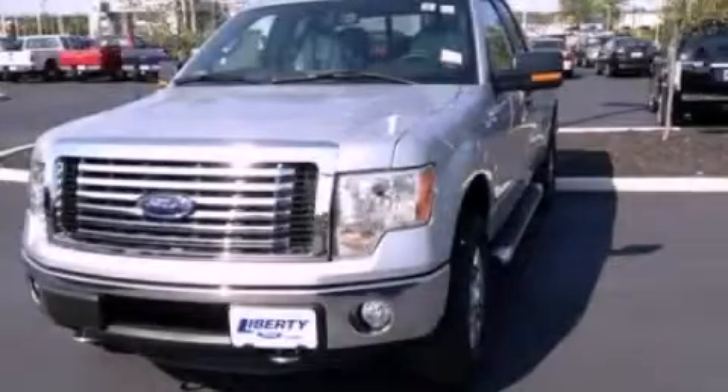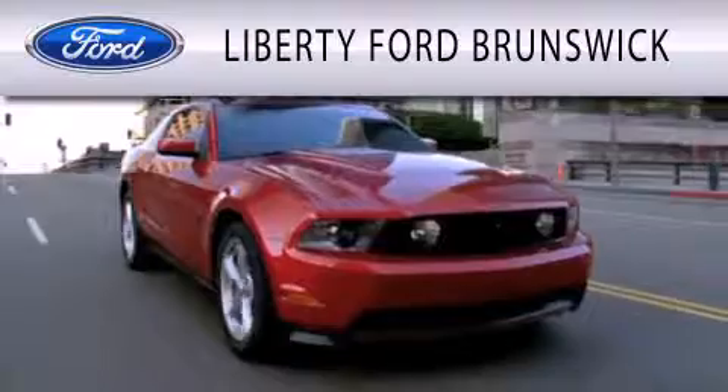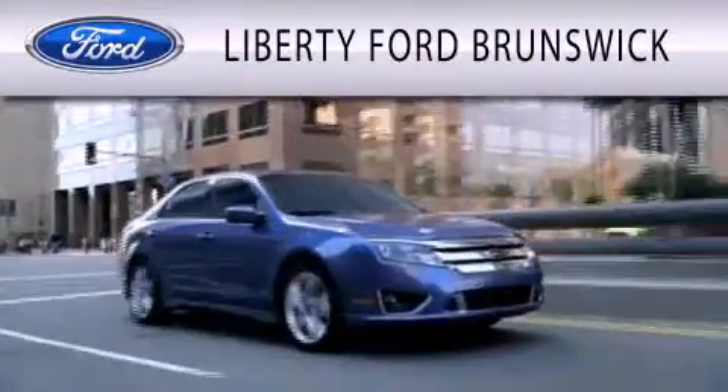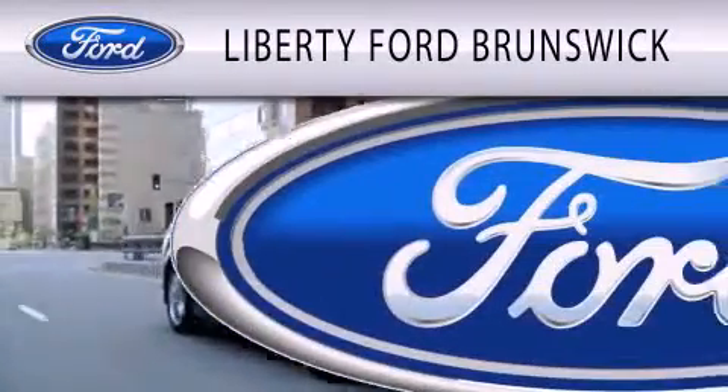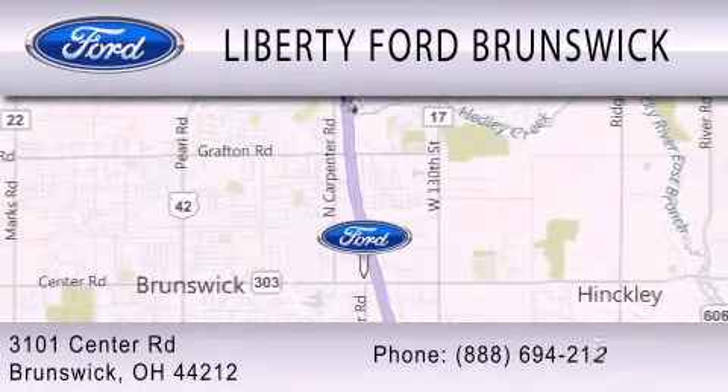Contact us today and schedule your opportunity to see this automobile in person. Liberty Ford Brunswick is dedicated to doing everything possible to ensure that the experience you have selecting your vehicle is as pleasant as possible. We are located at 3101 Center Road in Brunswick.